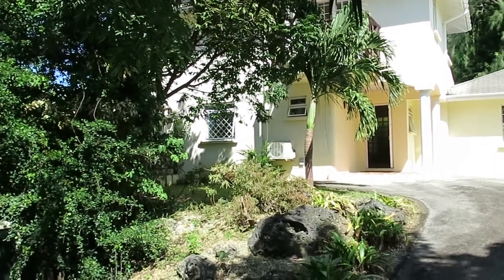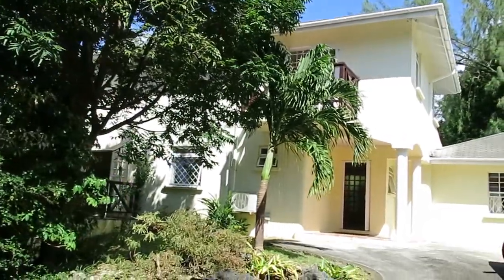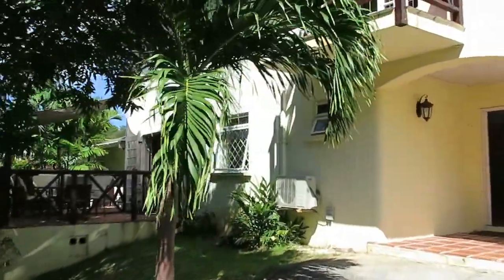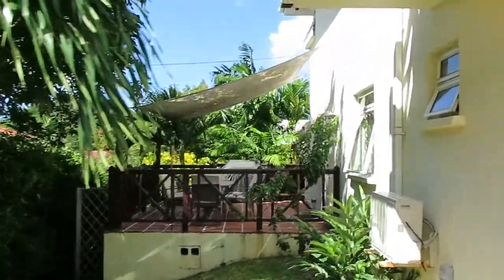Good morning, we're at Mullins West Coast Barbados today. Lovely house called Driftwood. Five bedrooms — they've managed to fit them in here brilliantly well and still got a great feeling of space. Side patio there, everything is very well maintained.